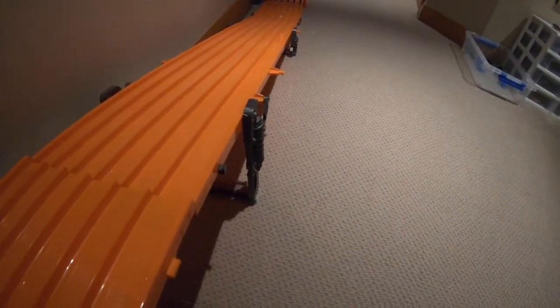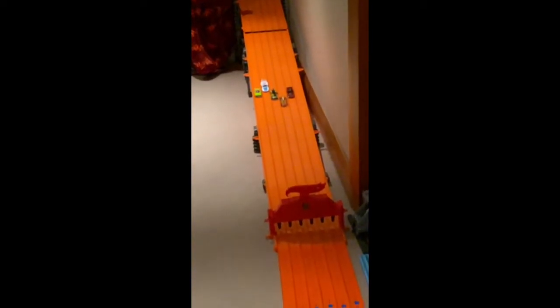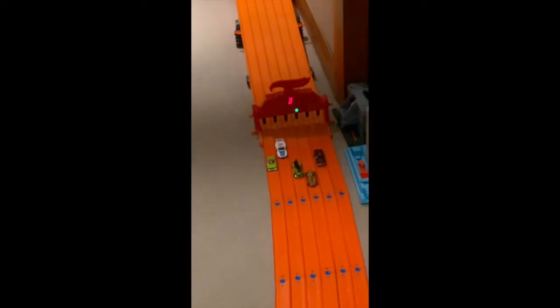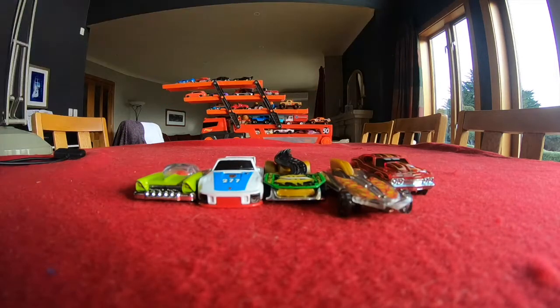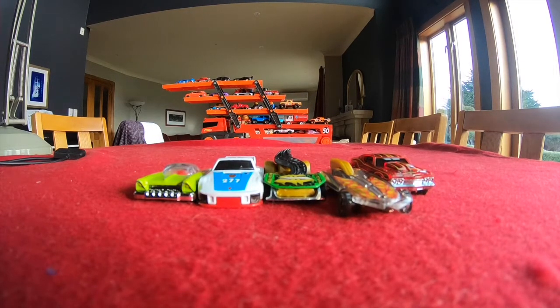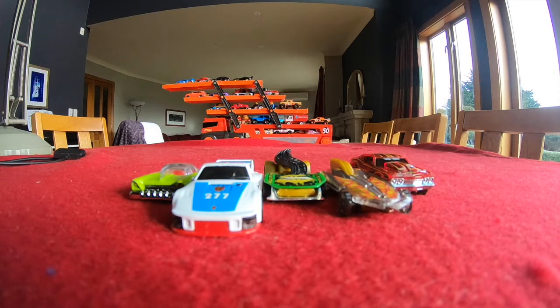We've got all the cars that we opened up today. Let's race them — three, two, one, go! We saw that the HW Formula Solar was our fastest, and my favorite is the Porsche 935. I hope you liked that video — don't forget to like and subscribe. Goodbye!